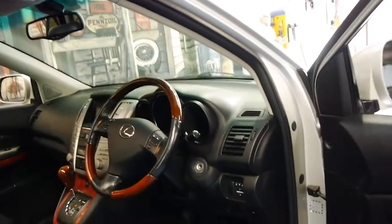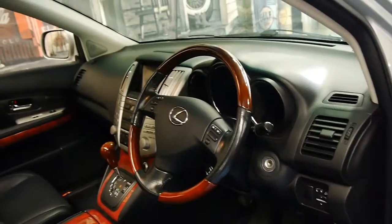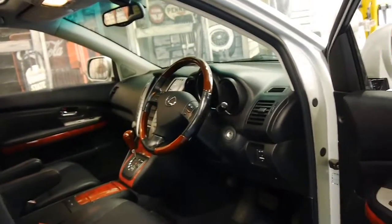It's a sports luxury, so it comes with every option, including Bluetooth, reverse camera, navigation, and it's got a memory electric driver's seat and an electric passenger seat as well.